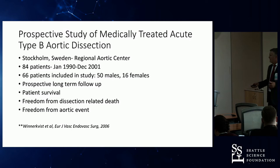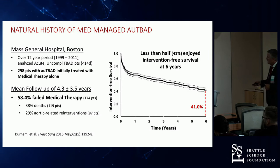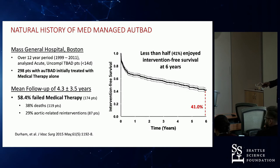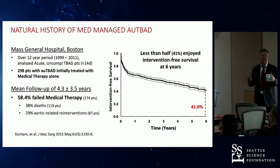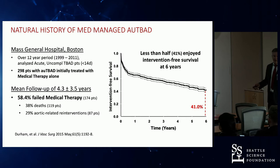Next, the Mass General group looked at a follow-up of about 12 years — about 10 years later. They had 298 patients with acute uncomplicated Type B aortic dissection treated medically. What they found was that close to 60% of the patients had failed therapy, including deaths or aortic-related reinterventions. The main finding was degeneration of the aorta and aneurysm formation — more than half of their patients required some treatment or died.